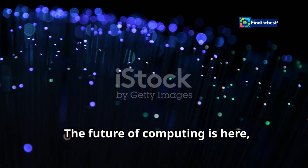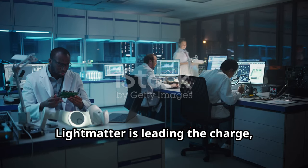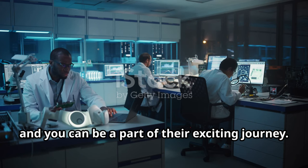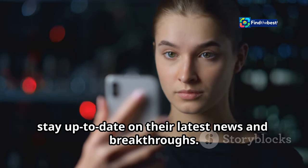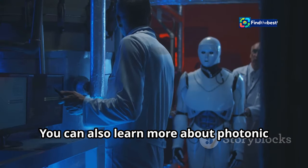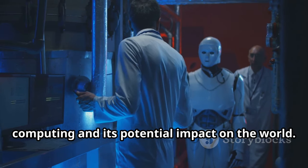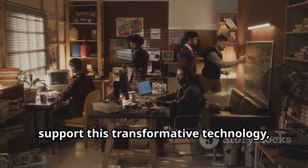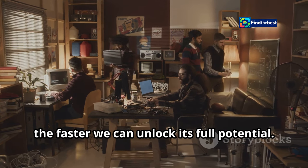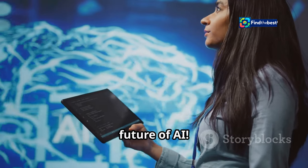The future of computing is here, and it's powered by light. Light Matter is leading the charge, and you can be a part of their exciting journey. Follow Light Matter on social media to stay up to date on their latest news and breakthroughs. The more people who understand and support this transformative technology, the faster we can unlock its full potential. Participate in our survey about the future of AI.